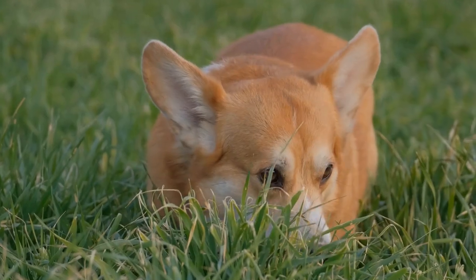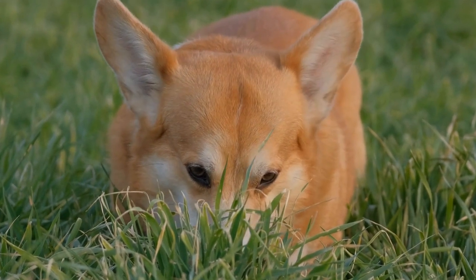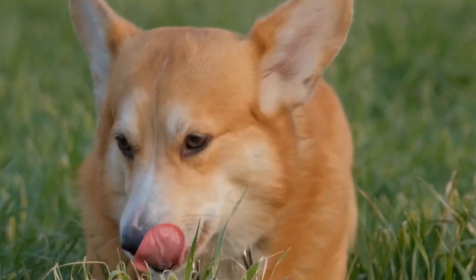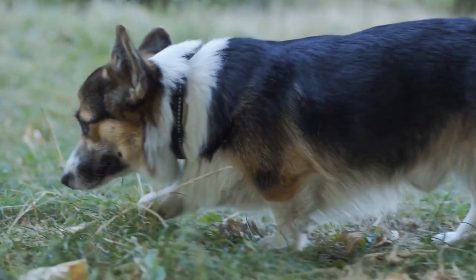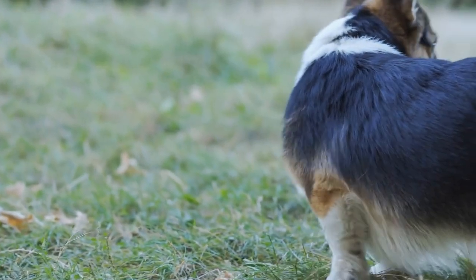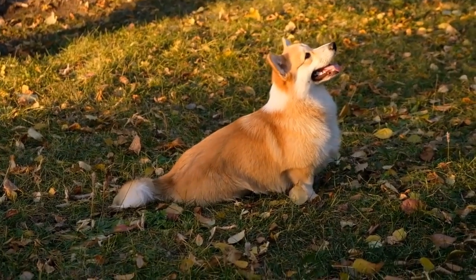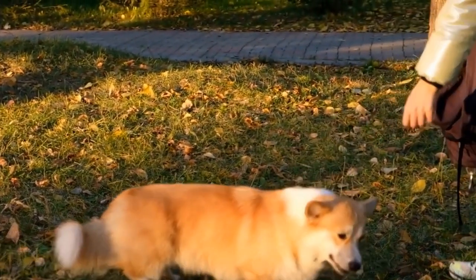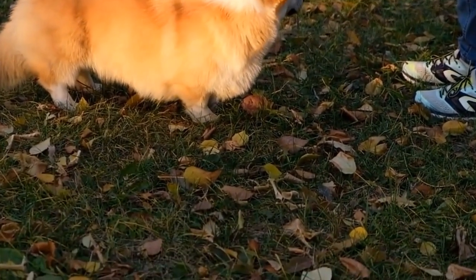Additionally, being a herding breed, Pembroke Welsh Corgis thrive on human companionship and can experience separation anxiety if left alone for extended periods. If you have a busy lifestyle that requires being away from home for long hours, having a corgi as a pet might not be the best choice. However, if you are dedicated to providing them with the attention and companionship they crave, apartment living can work well as long as they receive regular exercise and mental stimulation.